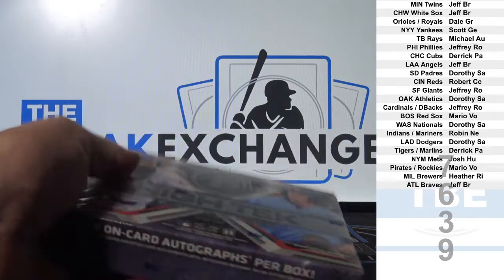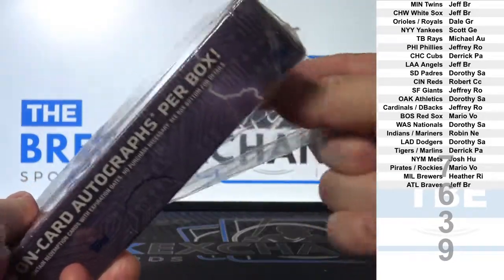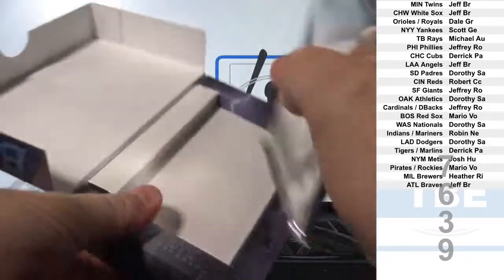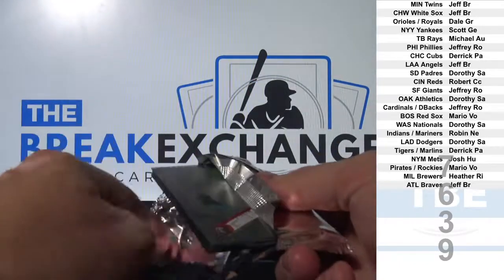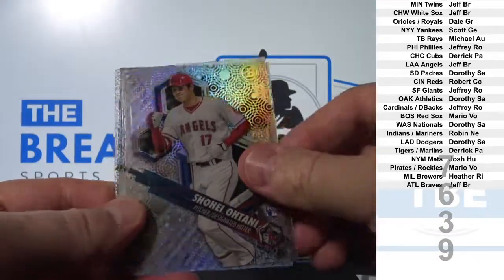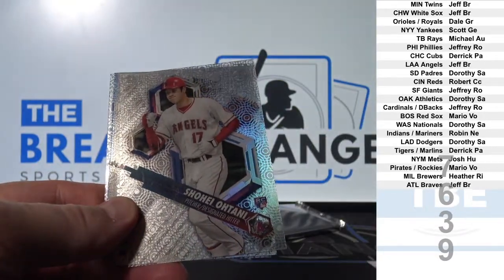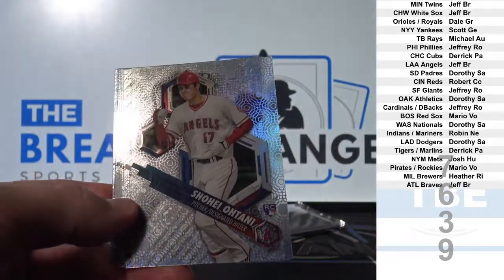There you go. Otani Rookie — sells very well. Like I said earlier, we're going to be doing customer rezzes soon. If you want to save that, perfect candidate.